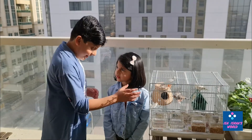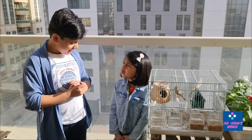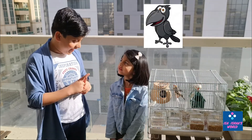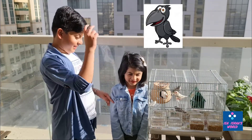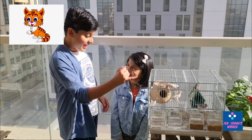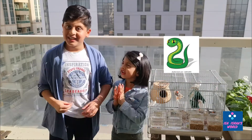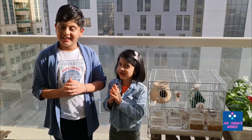Do you know what are the predators of the finches? I don't know. It is crows. Yes. And cats. Yes. And snakes. And dogs can also be a danger to them because there are plenty of dogs.